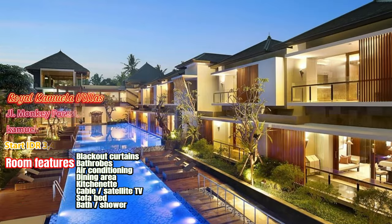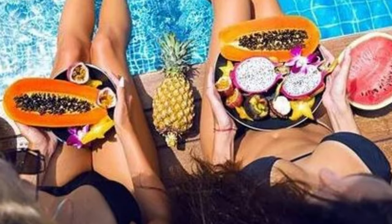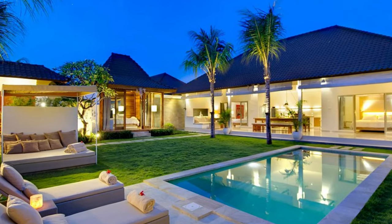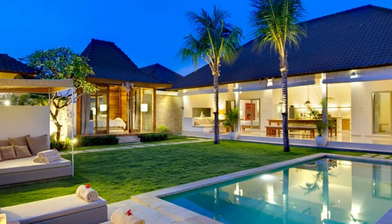2. Royal Camuela Villas and Suites at Monkey Forest Ubud. Royal Camuela Villas and Suites at Monkey Forest in Ubud boasts 12 luxurious pool villas, 3 suites with pool access, and 15 suites with balconies overlooking the tropical garden.